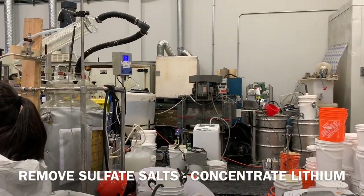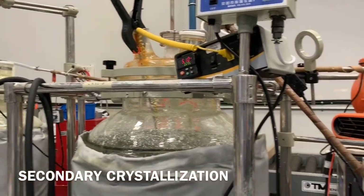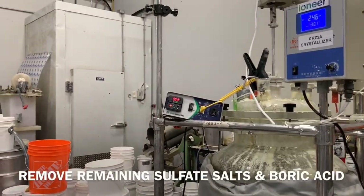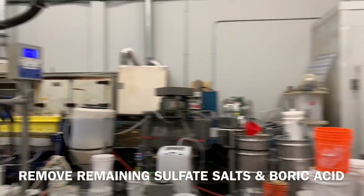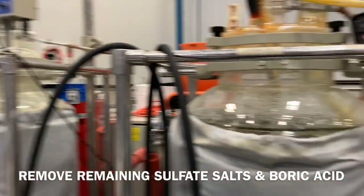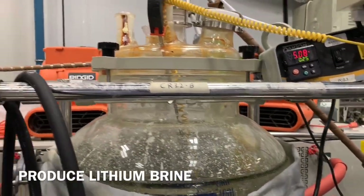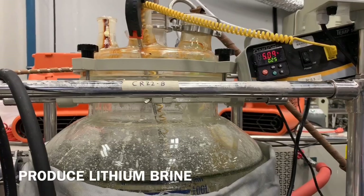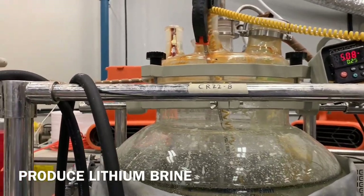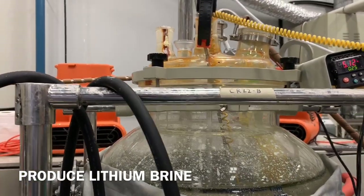After achieving about 5000 ppm lithium in the last evaporator, we send it to a cooling circuit — crystallization number two — held at about 5 to 6 degrees Celsius. Here we cool what we call the mother solution after centrifuging out salts from the evaporators. The solution is cooled to about 5 degrees Celsius to crystallize out non-lithium-containing salts — that would be sodium sulfate and a little bit of the remaining boric acid. By removing salts that do not contain lithium, the lithium in solution upgrades.